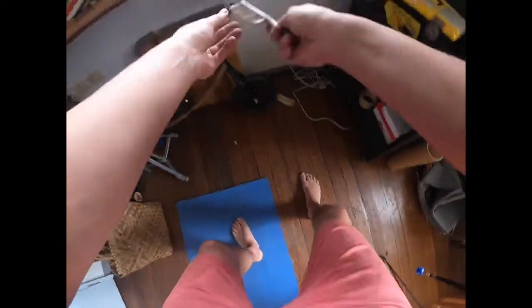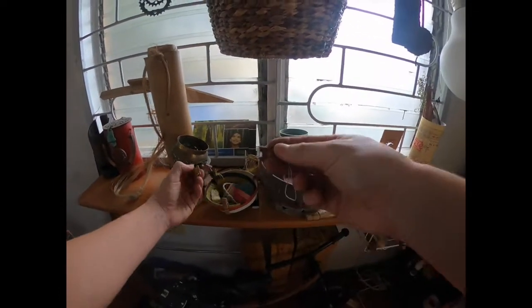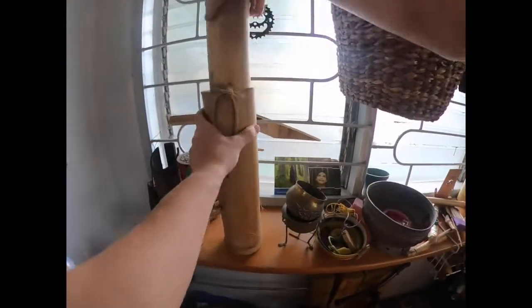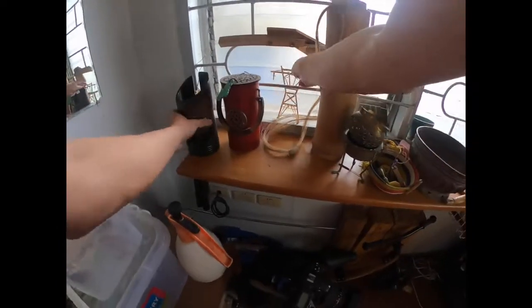Bamboo comb. Bamboo clothespin, of course. Bamboo keychain letters. Bamboo keychains. Bamboo bottle holder with glass. Bamboo basket. Another lacquered bamboo bag. Bamboo amplifier by Loud Bastard. Bamboo robot sculpture. Bamboo Halloween prop.